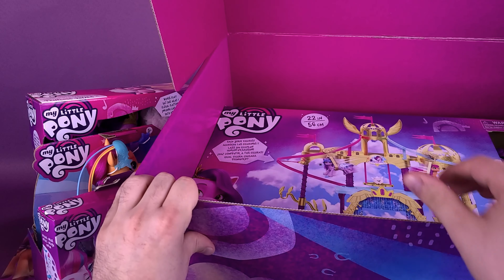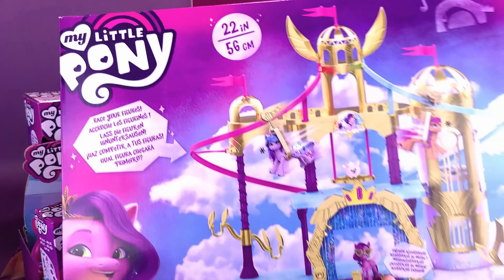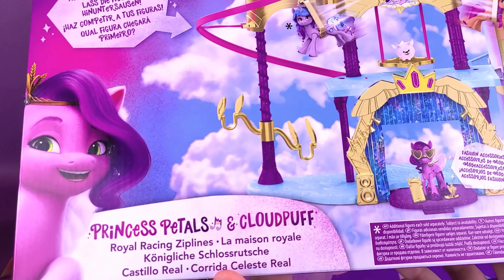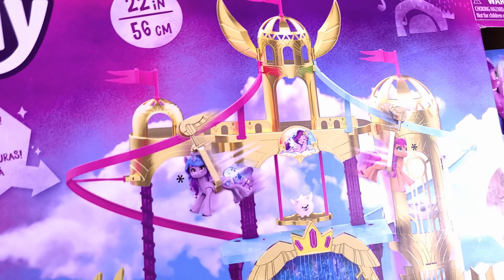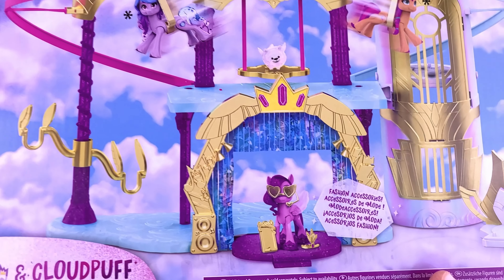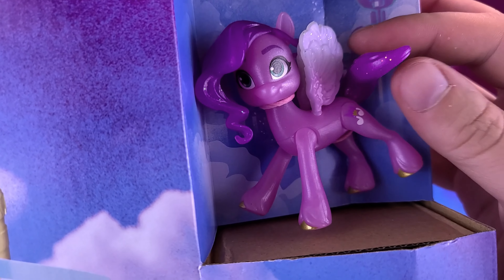And of course we have the main thing. I will say it's certainly heavy. Let's see if we can get it completely out so you guys can see what it looks like. We've got ourselves the My Little Pony Princess Petals and Cloud Puff Royal Racing Zipline! It's 22 inches in height. Apparently you can take your ponies and clip them onto the ziplines, and they can zip themselves all the way around the castle. This one also comes included with Princess Petals up at the top there.